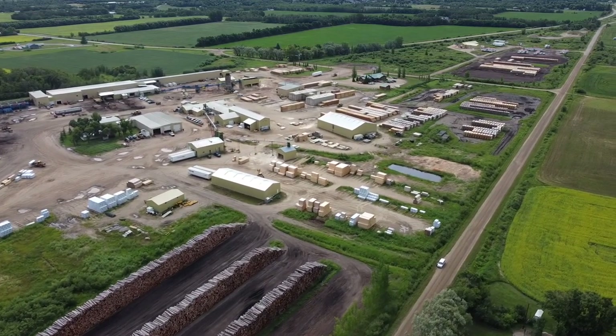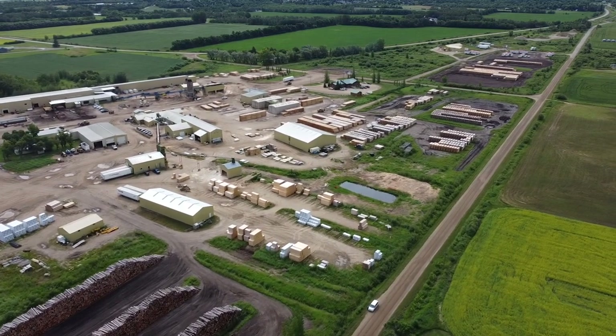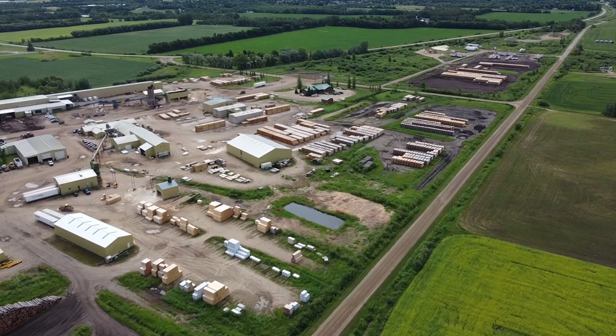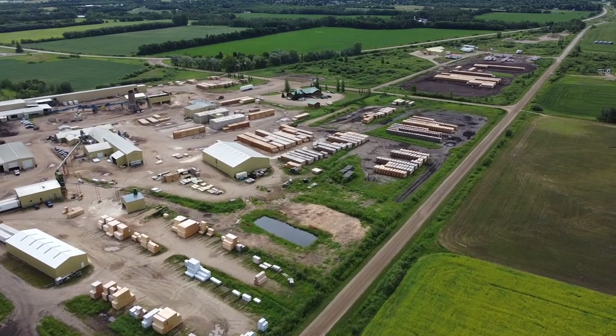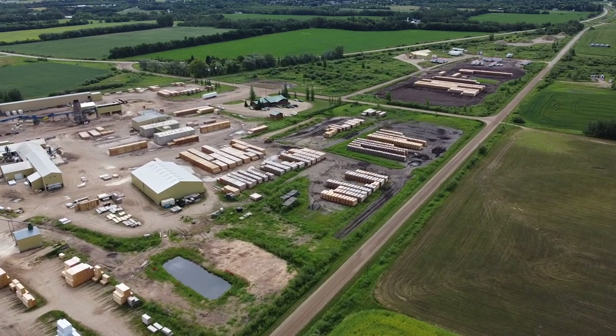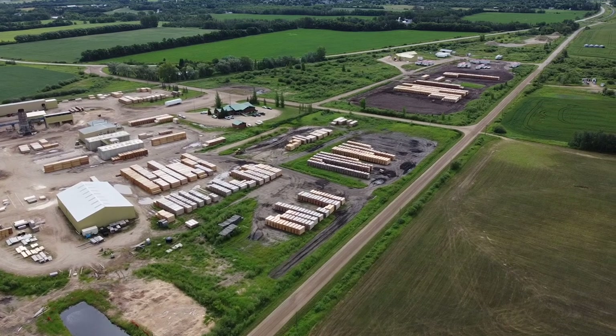We'll jump ahead and look at the other side of the yard. The sawmill is in the distance, and in the middle there's the planing area where they make the lumber smooth and ready to go. The lumber sold here is ready to build with — it doesn't have to go anywhere else first. We're flying over the storage yard too — that's the lumber waiting to go.